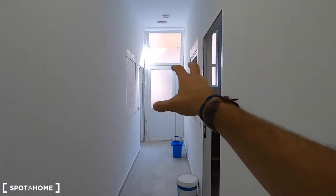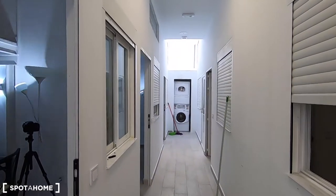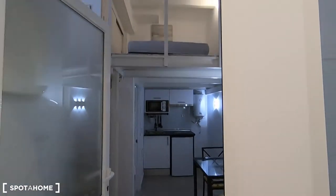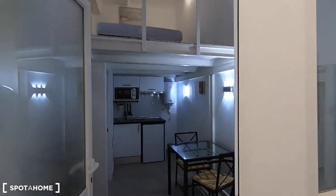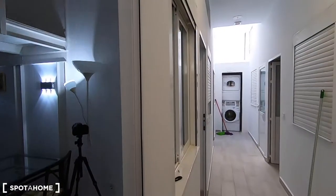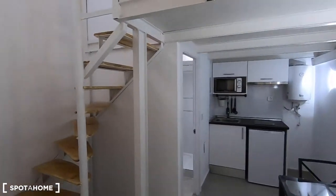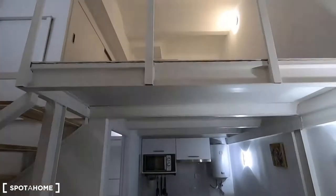This is the entrance of the building, and these are the 7 studios that share this washing machine and dryer. And this is the entrance to your studio. As you can see, there is a window here that goes to the interior patio, and that's the light you receive inside — so not much direct sunlight.